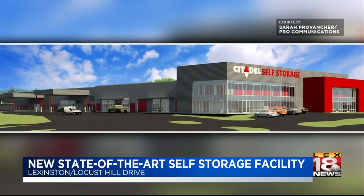With the demand of housing, apartment complexes being built, homes being built, townhomes being built, we really felt like this would be a great spot for a new facility.